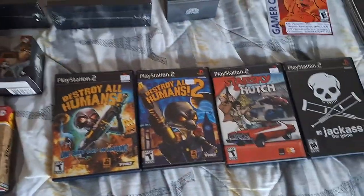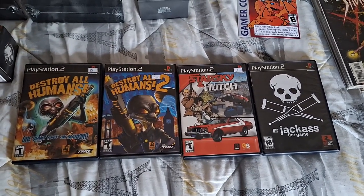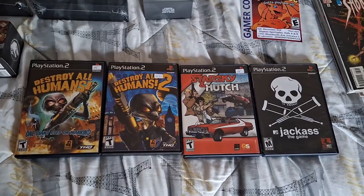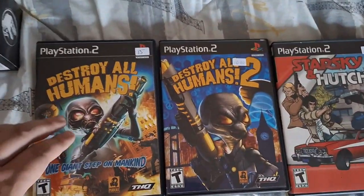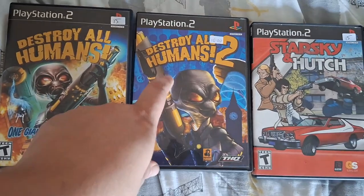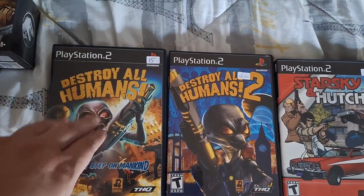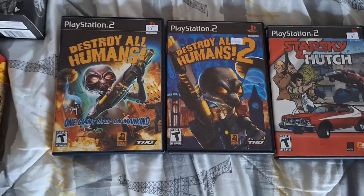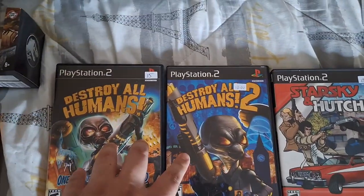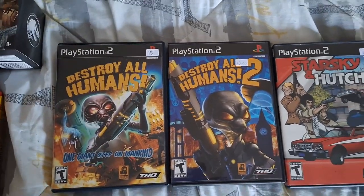Next are video games. If you've seen the past hauls, I usually don't pick up too many video games, but today I got some that were on my list. We have Destroy All Humans one and two. Destroy All Humans 2 I found at one booth for $10 — the disc seems great. At another booth I found the first one for $15. Those two are great games, a lot of fun, and I finally added them to my collection.